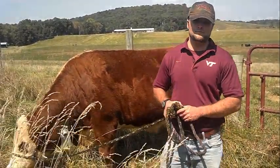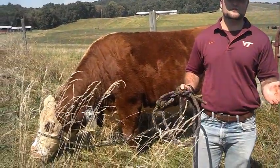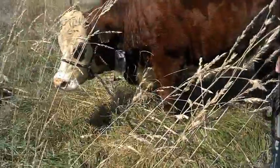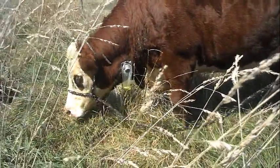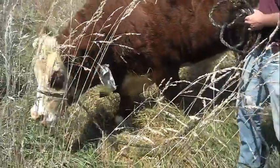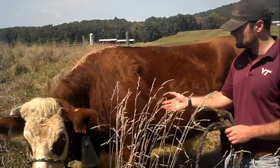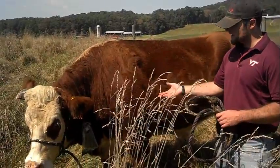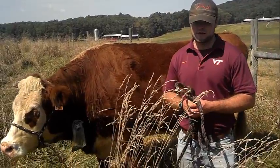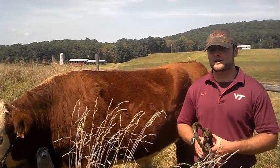We were also able to use a grazing animal that has an esophageal fistula to capture any effects that might be produced by animal selection. This is our steer — we borrowed him from campus in Blacksburg. As you can see, he has an esophageal fistula, and we insert a cannula into that esophageal area. Basically, we collect forage bags which fill up as the steer grazes.